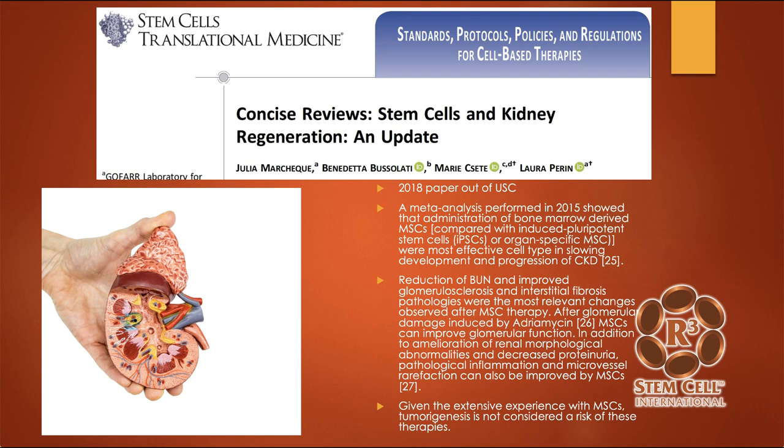Here's a paper out of USC from 2018 — a review of stem cells and kidney regeneration. They pulled many studies and showed that administration of bone marrow-derived mesenchymal stem cells was the most effective cell type for slowing the development and progression of kidney failure. They showed a reduction of BUN, improved glomerular sclerosis meaning less scar tissue, and given the extensive experience reviewed, they did not see any tumor formation. So stem cells were shown to help very much, as well as being very safe.